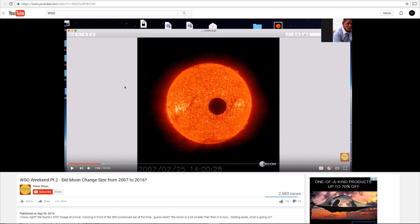So, just to be clear, just to reiterate, he's claiming this image comes from SDO. Do you see what's wrong with this picture? Two things. First of all, SDO was launched in 2010. That's right, 2010 — three years after this image was taken.